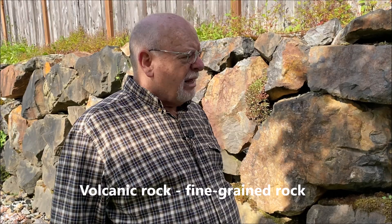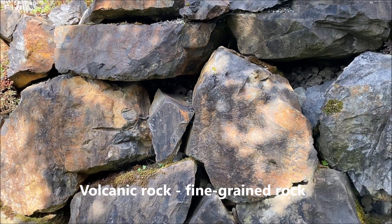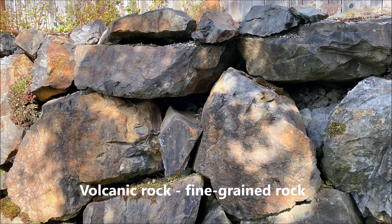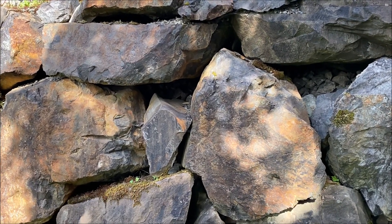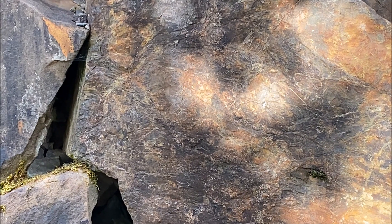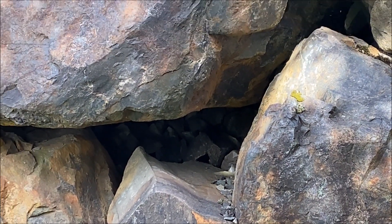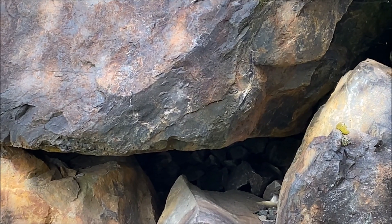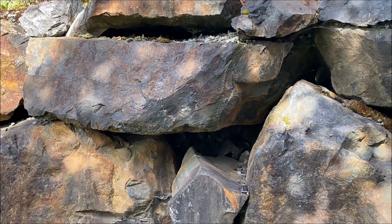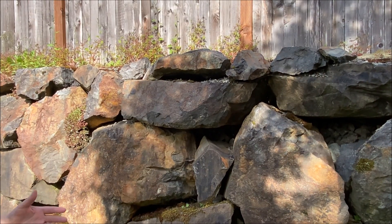Volcanic rock is generally what we call fine-grained rock — you're going to see a color to it but not necessarily see the minerals in it. Minerals give rocks their color and a lot of their characteristics. In some rocks you can see those minerals, and in some you can't. Volcanic rocks are formed from hot molten lava. This particular rock is very dark, and the reason for that is the dark minerals that form it.